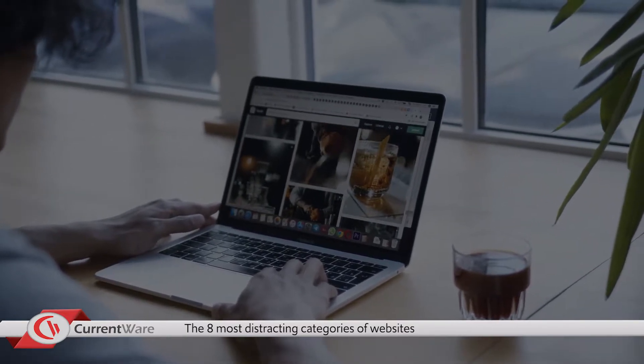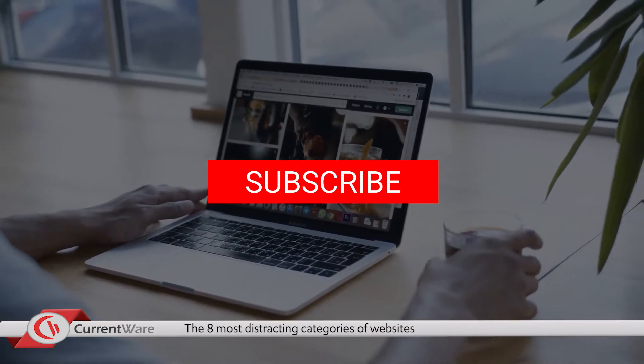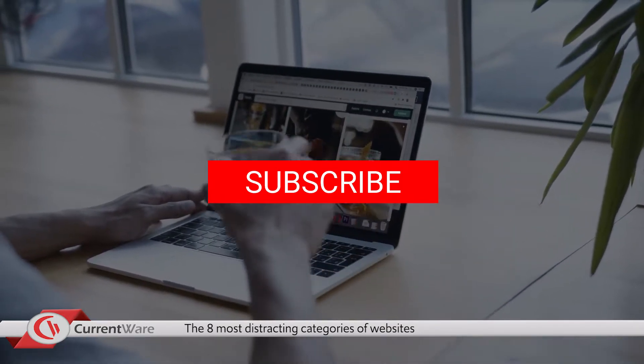If you like this or other videos we've produced, hit the subscribe button below. Stay tuned to the end to learn how to get a free trial of all the software I demo today.